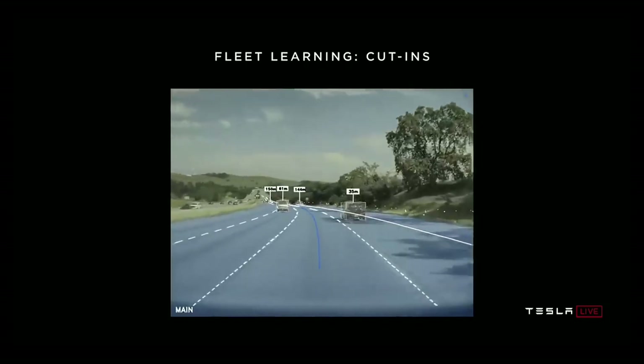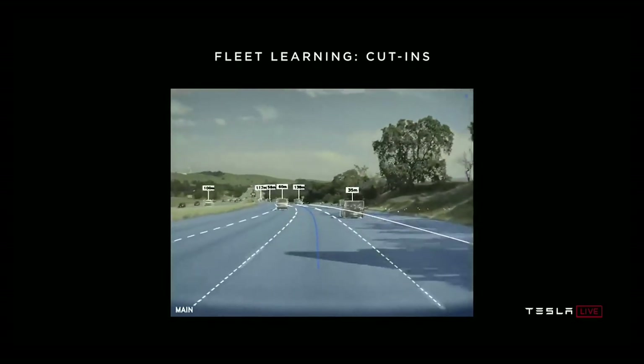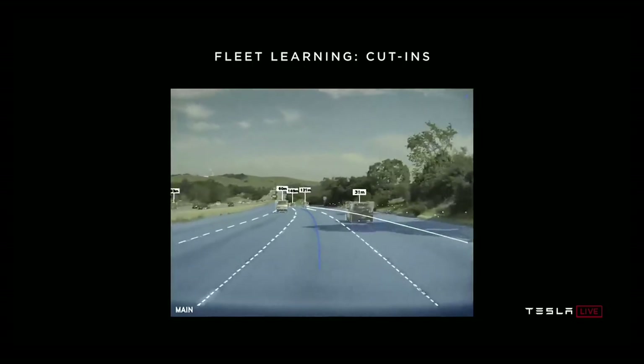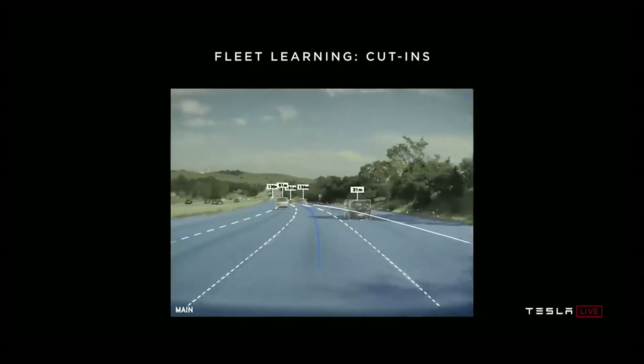A Tesla engineer explained the fleet learning approach: 'We ask the fleet to send us data whenever they see a car transition from a right lane to the center lane, or from left to center. Then we rewind time backwards and automatically annotate: that car will, in 1.3 seconds, cut in front of you. We use that for training the neural net, which automatically picks up on patterns — cars are typically yawed a certain way, maybe the blinker is on. We can get half a million or so images, all annotated for cut-ins, then train the network and deploy it to the fleet — but we don't turn it on yet. We run it in shadow mode.'